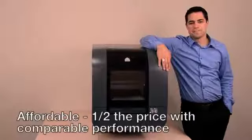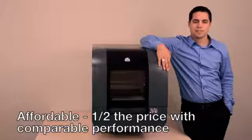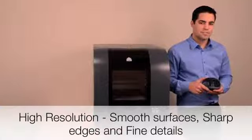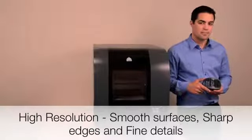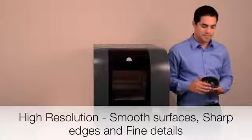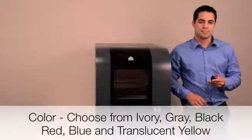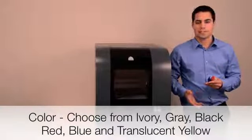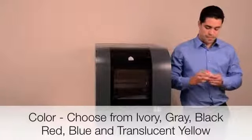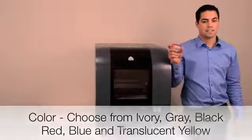The PROJECT 1500 is half the price and cost of ownership of 3D printers offering comparable performance. It offers high-resolution prints that match the quality of your designs, printing smooth surfaces, sharp edges, and fine details — you should never settle for anything less. You can choose from 6 different colors to create bright, eye-catching models, and even print different components in different colors to enhance design communication.